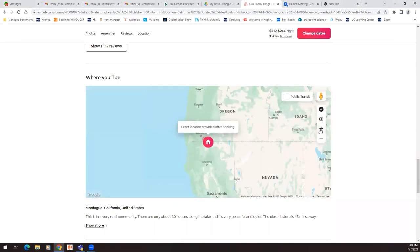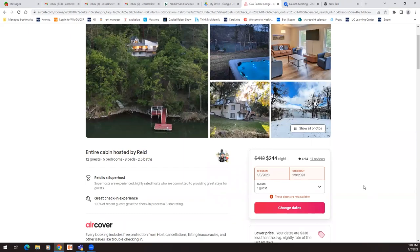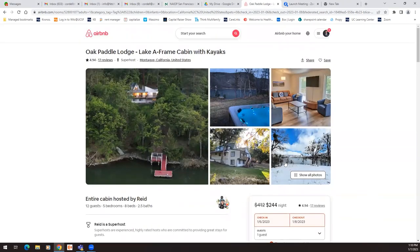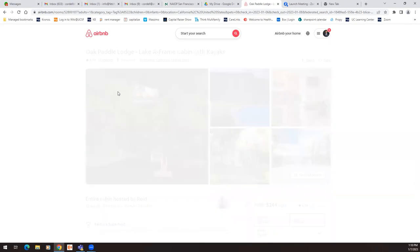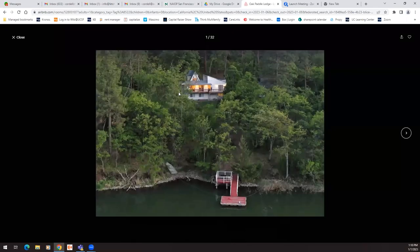Border of Oregon. All right, it sleeps 12 guests, five bedrooms, eight beds, 2.5 baths. Price can fluctuate of course depending on when you see this video — it could be five years from now, or peak season or low season — but it is what it is as of right now. So let's see these photos. All right, we have 32 photos.